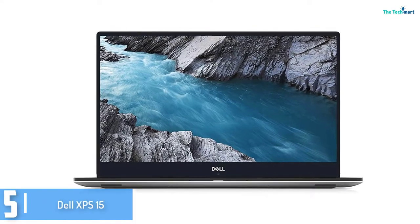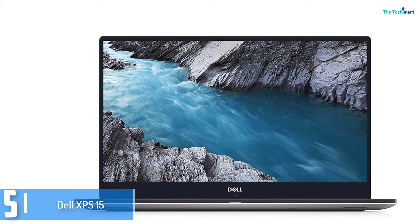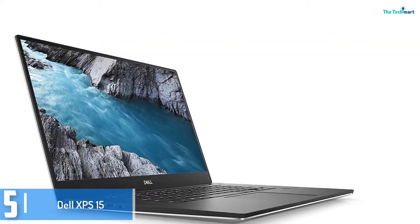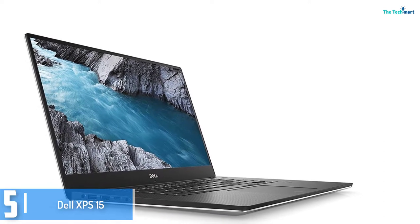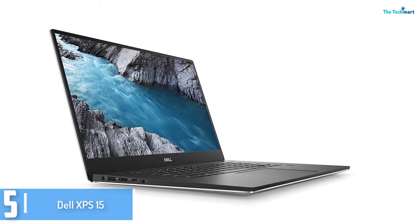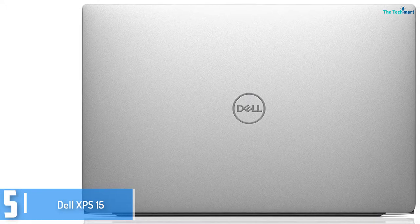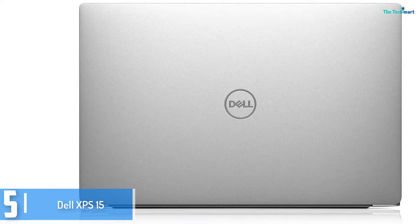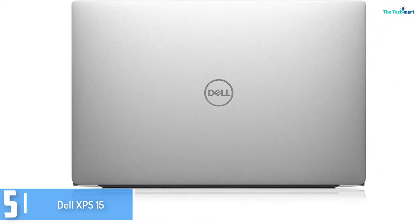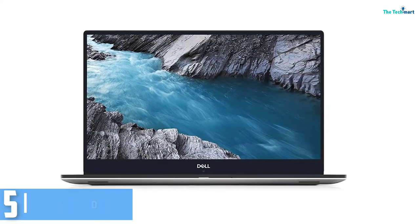Starting at number 5, we have the Dell XPS 15. Over the last 12 months this Windows 10 based Dell XPS 15 is quite superb and pushes the MacBook very close to the title. The lovely combination of a 4K 3840x2160 infinity edge display — the bezel is barely there — and a top-of-the-range graphics card will make your footage shine as you cut and reduce. The NVIDIA GeForce GTX 1050 card is powered by 4GB of video RAM, which doubles that of the MacBook.